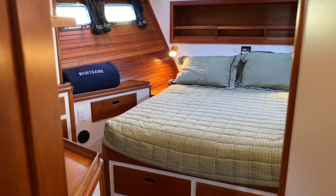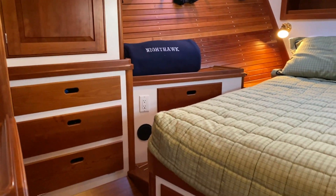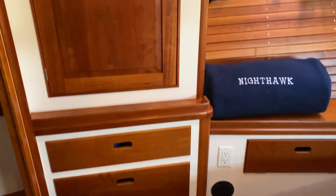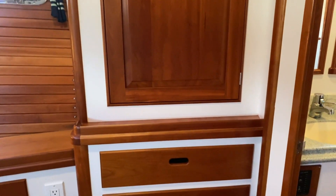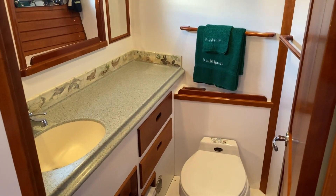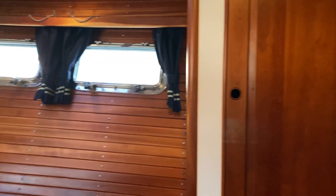Finally, furthest forward is the primary stateroom for the owners. There's great storage here with cargo drawers below the berth, hanging lockers, and additional drawers outboard. There's a bookshelf and companion storage, the same as we saw on the port side. Starboard aft is the head, and port aft is the stall shower. Throughout, the finishes look like the day she was built — everything is in very, very good condition.